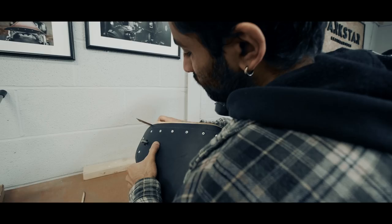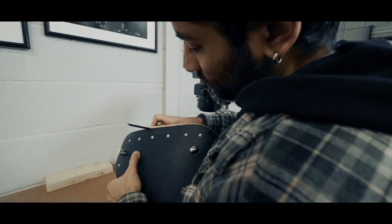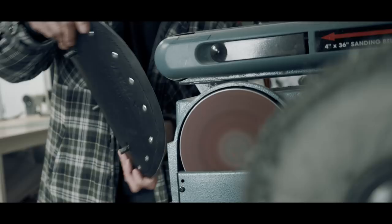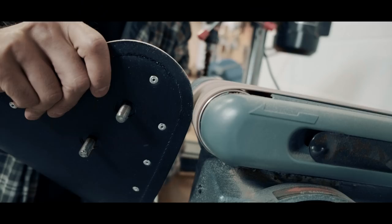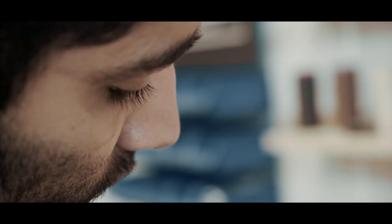For ethical reasons we don't use any exotic hides, even upon request, so all the leather that we use is a by-product of the food industry. What we use is known as veg tan leather — vegetable tan leather — and it's a natural way of tanning leather that people have been using for thousands of years.